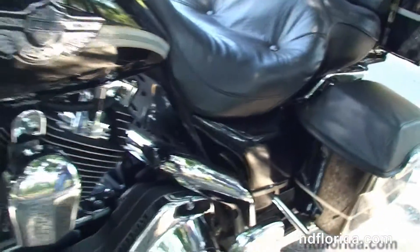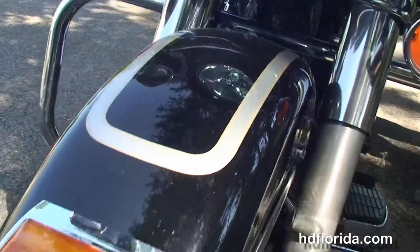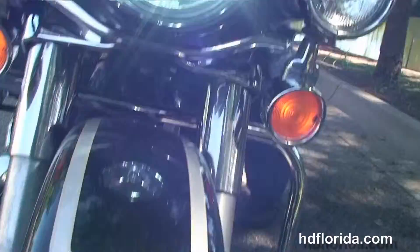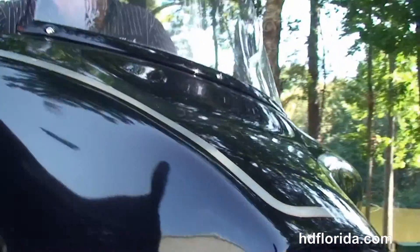It has factory security, 100th anniversary badging and pinstriping, the upgraded headlamp and black trim ring, upgraded windshield and black fairing trim.